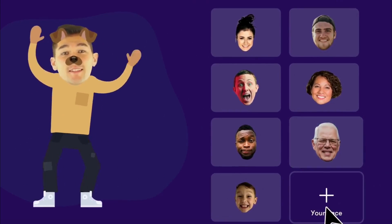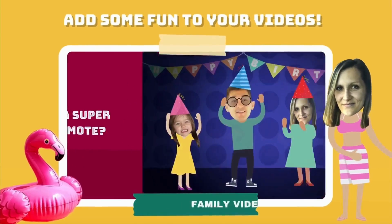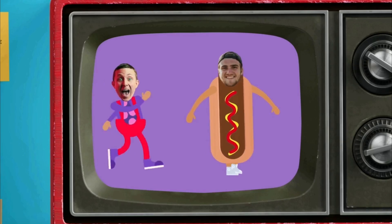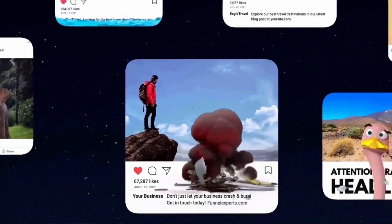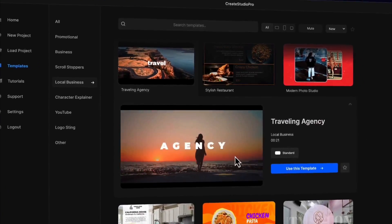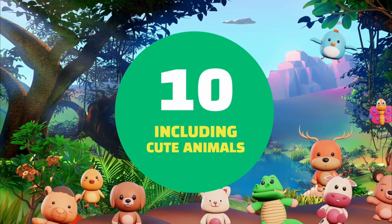Also included is the Bubbleheads Character Creator. This allows you to add any face to over 30 Bubblehead characters to create funny and engaging videos that are great for getting attention during promotional seasons and also for having fun with friends and family. You'll also get over 100 additional scroll-stopping effects, 10 extra premium 3D characters, 50 done-for-you templates, and as an extra bonus, they have unlocked 10 of their new Q3D animals as well.